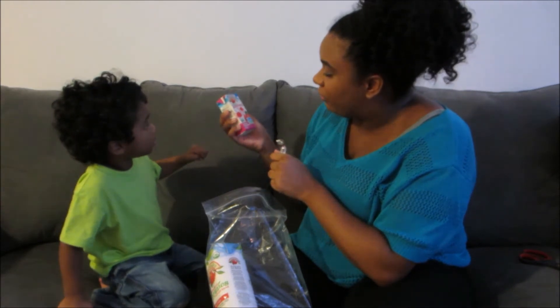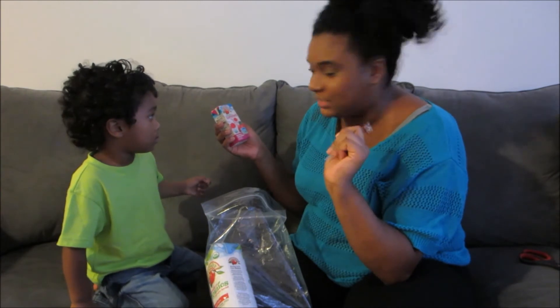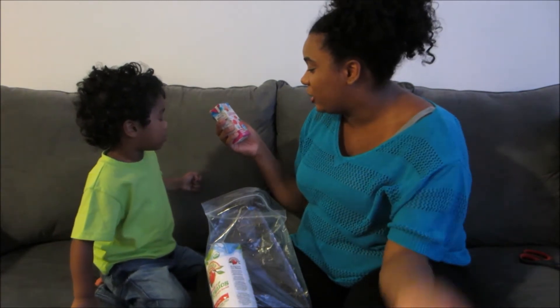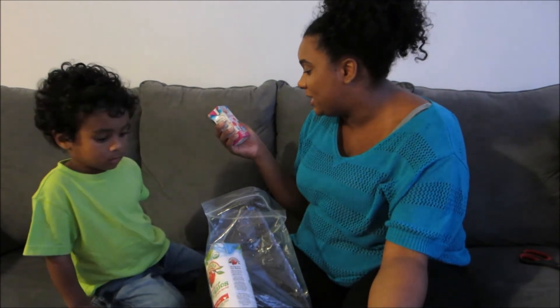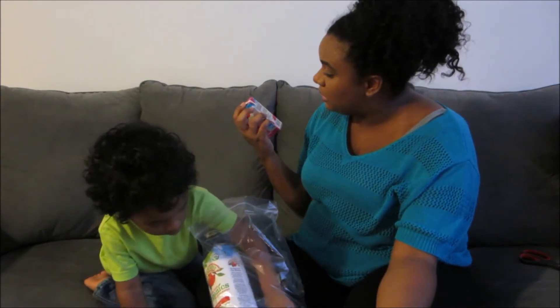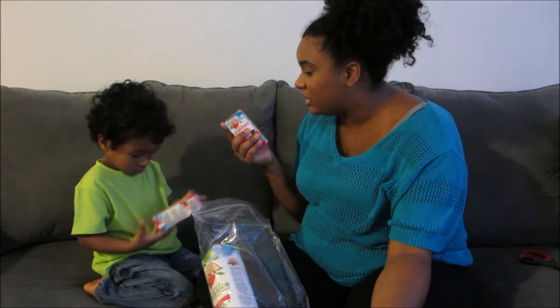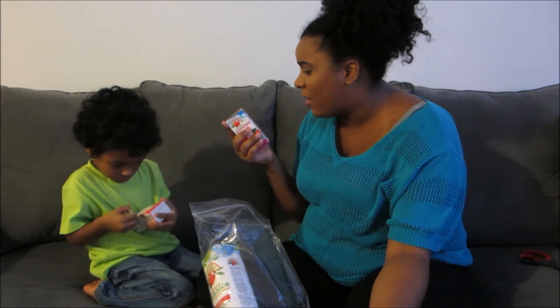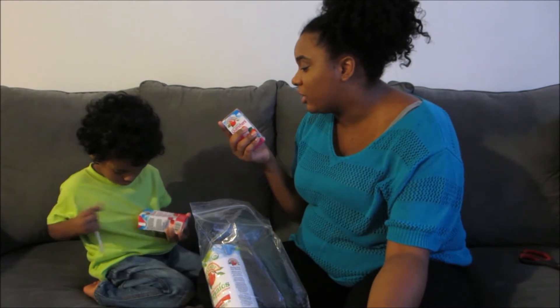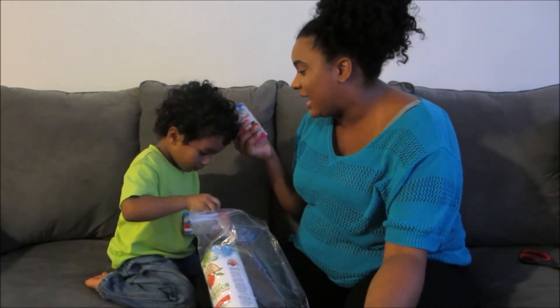It's Organic Quenchers Raspberry Apple Splash with two Z's, not S's. 50% less sugar, naturally fruit-sweetened juice drink from concentrates. Ingredients: filtered water, juice from organic concentrates — organic apple, organic raspberry, and organic strawberry juice concentrates, natural flavors, ascorbic acid, vitamin C, malic acid. It's gluten free.